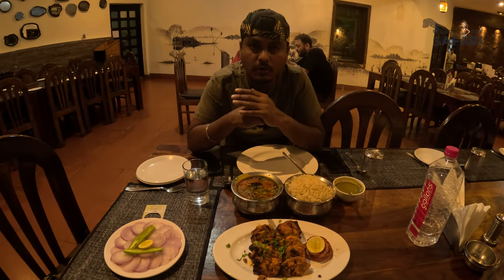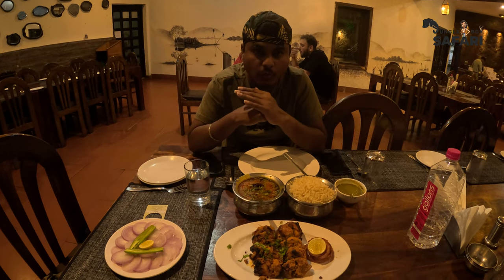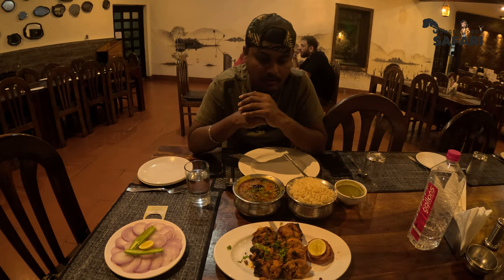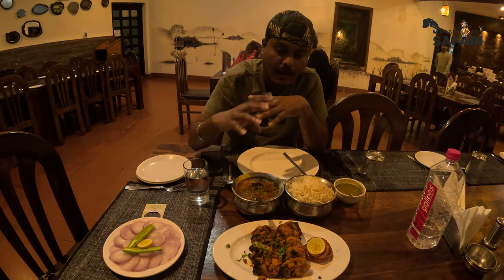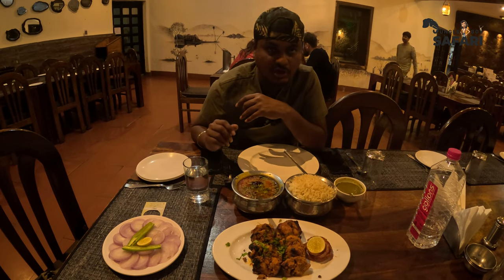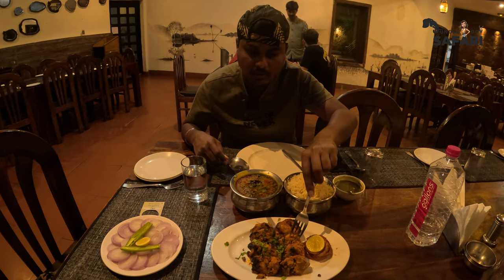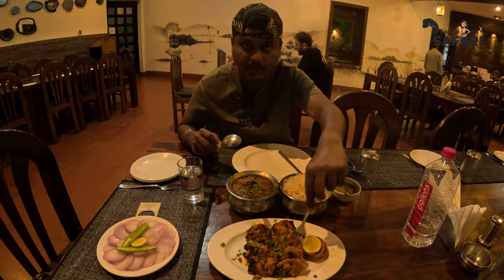It's been a hot sunny day, so I just want to make my dinner very light. I'm not opting for buffet — just ordering à la carte. I've ordered white rice, plain dal, and chicken achari tikka. This is a local Rajasthani cuisine made with achari spices.